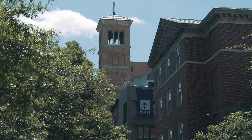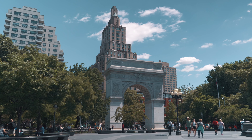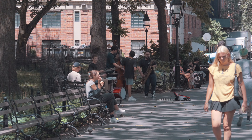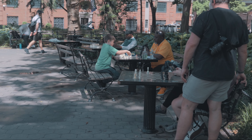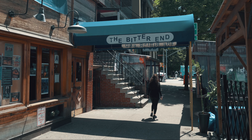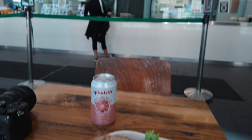My feet were sore from walking so much, so I decided to head to Washington Square Park. It's a vibrant and iconic spot, known for its beautiful architecture and lively atmosphere. The park is built on a burial ground and is said to be haunted. It was around 6 p.m., and I decided to pick up a Sweetgreen salad and call it a night.